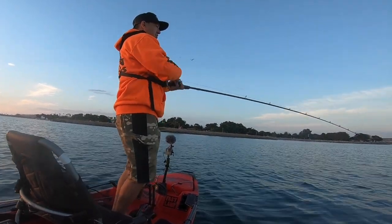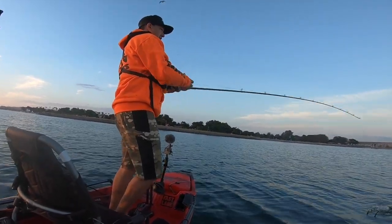Oh, he came back for it! Hit it on the pause.